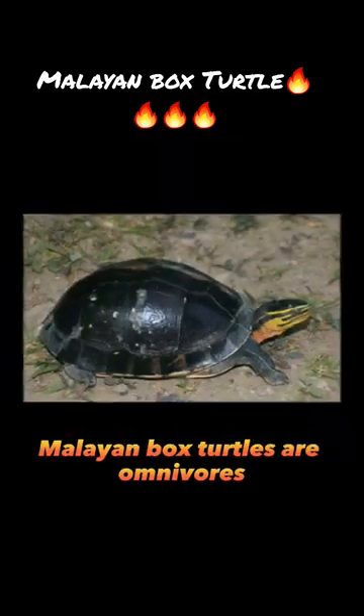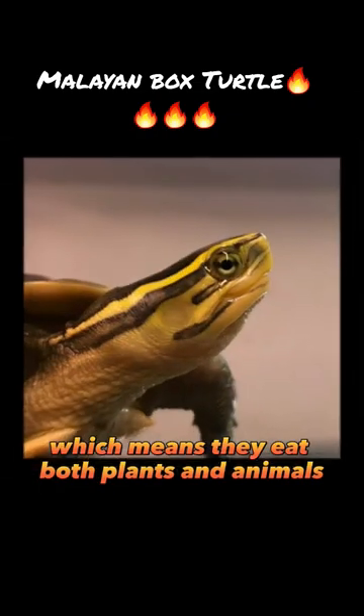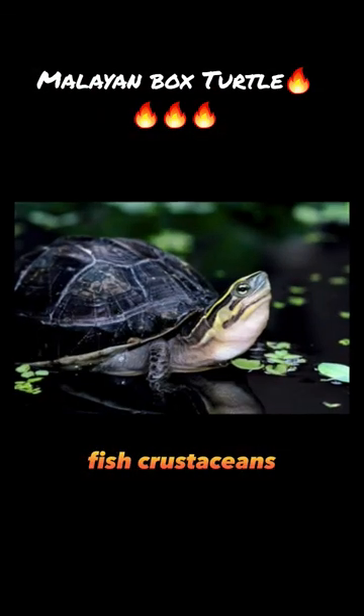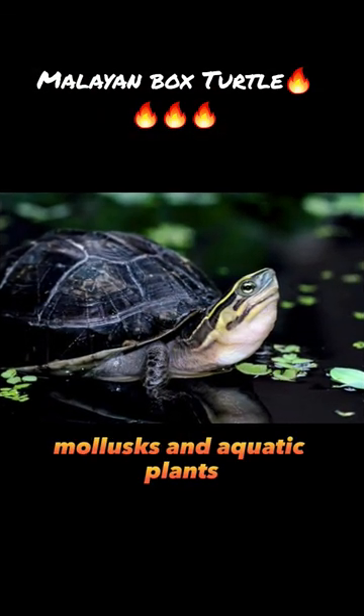Malayan box turtles are omnivores, which means they eat both plants and animals. Their diet consists of insects, fish, crustaceans, mollusks, and aquatic plants.